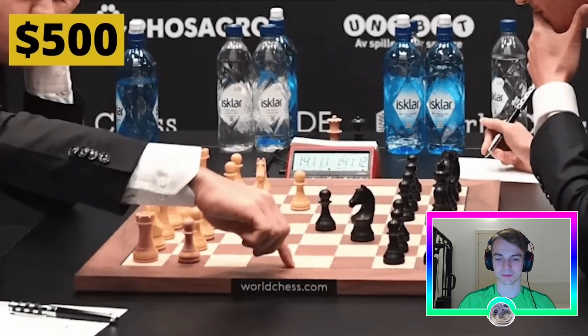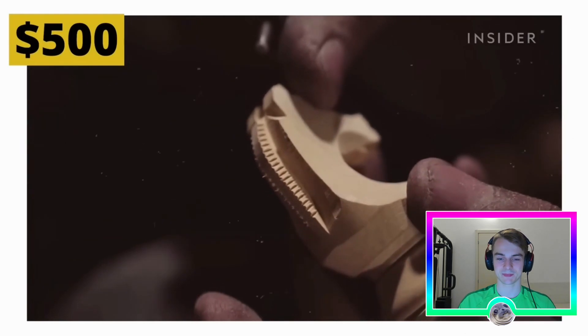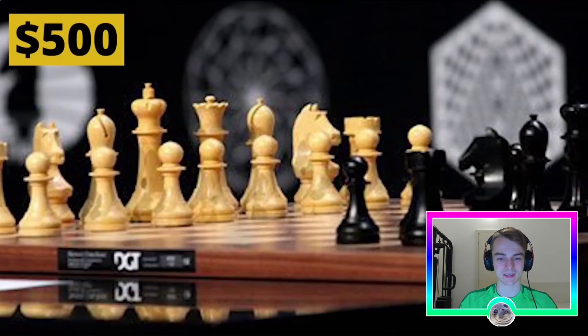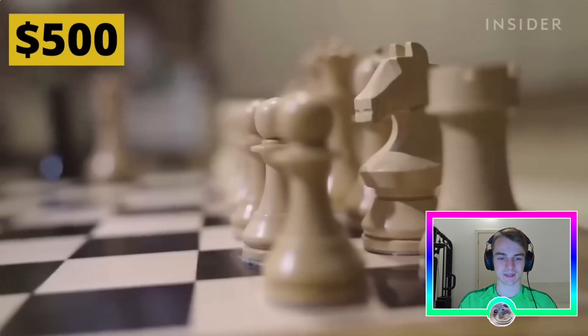One mistake in the carving leads to the loss of a piece and having to start again. Each carving is intentional — from the hair on the knight's tail to the curve of its neck. It's just as important that all four knights in the set look totally uniform, otherwise the set altogether won't be nearly as valuable. It's no wonder these sets cost 500 dollars.